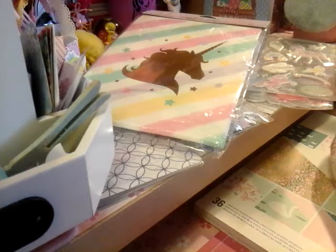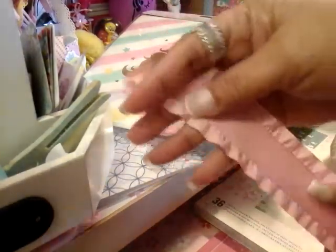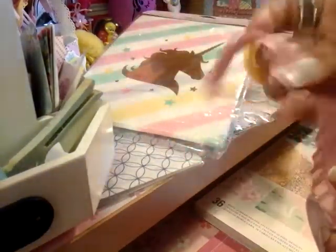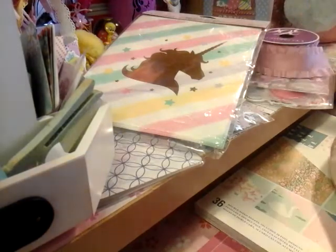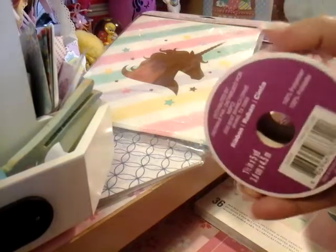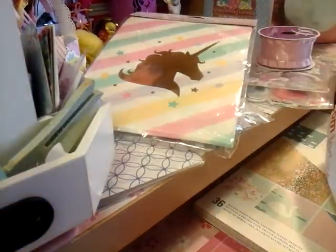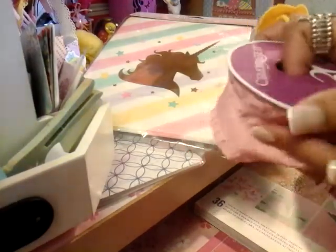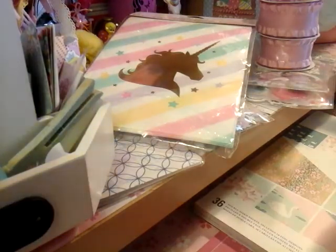I also picked up their ribbon, which was all 60% off. I picked up this ribbon here — I just love the ruffles. I thought there were so many things you can do with this one, so I picked up two of those. Look at how much you get! I just had to pick that up. I have some things in mind for it.